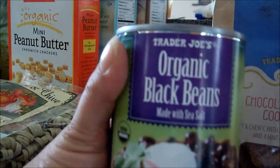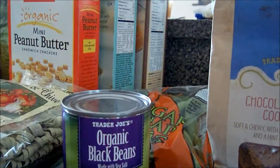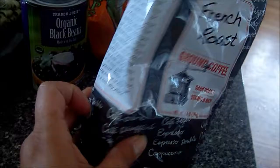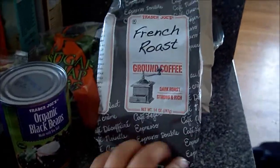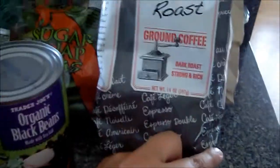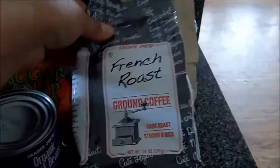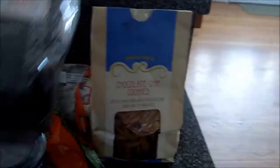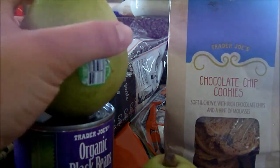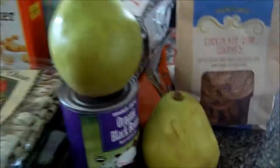Organic black beans. I haven't tried this coffee in the bag from Trader Joe's — I've tried the stuff in the can. I like the dark roast coffee because I make iced coffee with it, so I'm going to give this one a try. French roast, it's already ground. I got two pears — nice pear.